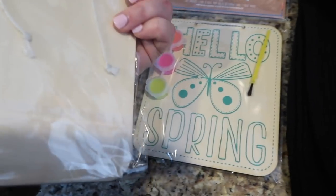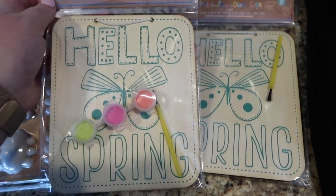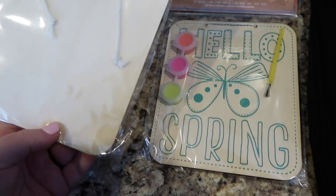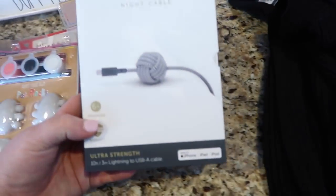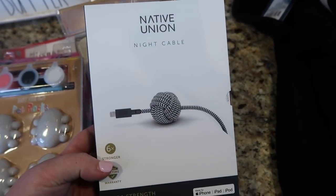I also always grab these kind of paint things — this is just a wooden sign that says 'Hello Spring' and I'll have the boys paint that. These are a dollar or two in the Target Dollar Spot.